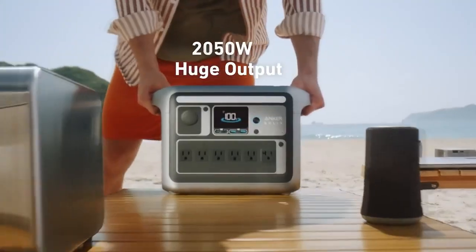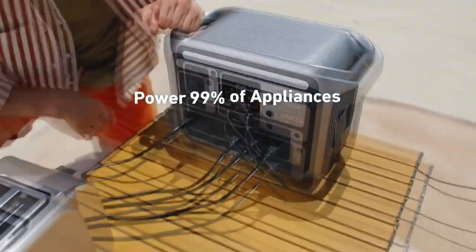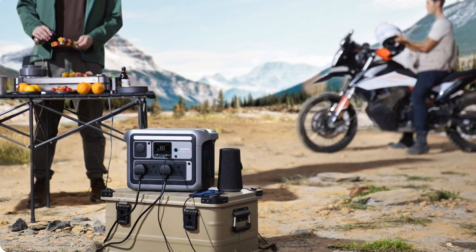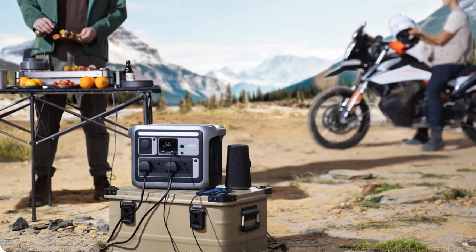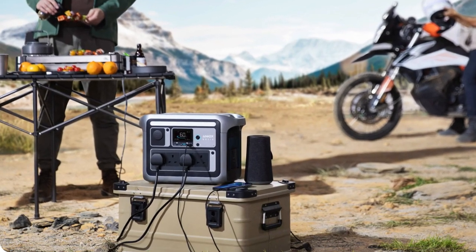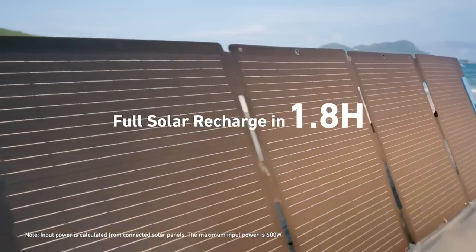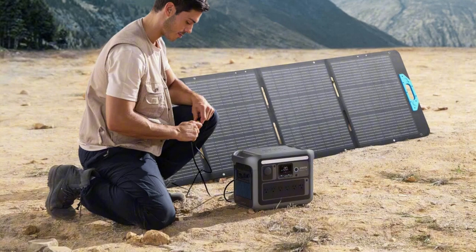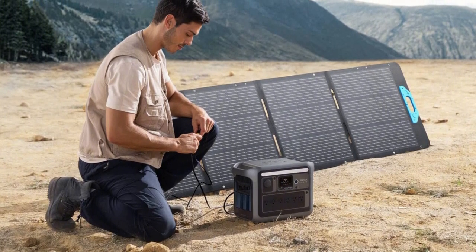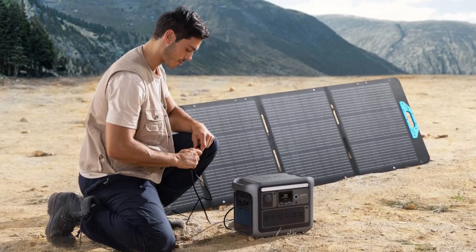The Solix C-1000 also has impressive power. With SurgePad technology, it supports up to 2,400 watts, which is enough for almost any appliance. It has 11 ports, so you can charge several devices at the same time, like your phone, laptop, or even a mini-fridge. Its solar panel has four adjustable angles, which helps capture the most sunlight for charging no matter where you are. It's also very sturdy. With an IP67 weatherproof rating, it can handle rain, dust, and extreme temperatures, making it great for outdoor trips or rough environments.